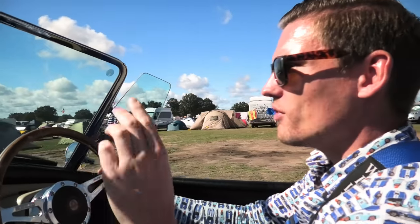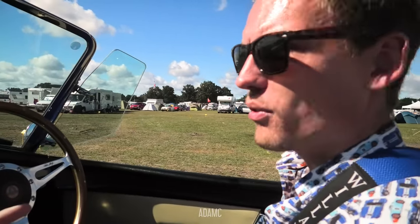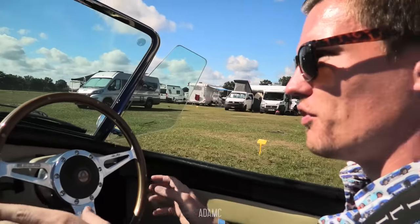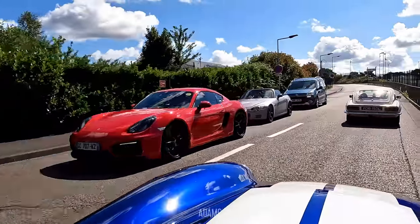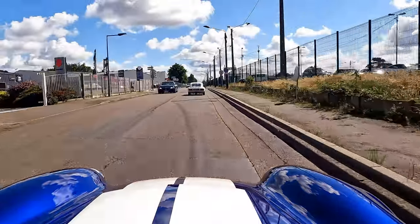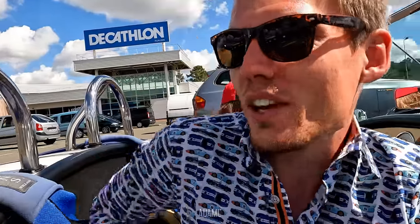So day two - we're going to do a bit of exploring. David's gone to watch the racing, Ollie wants to go to the Decathlon, so we're going to drive to the Decathlon. Because the racing's on, they've closed a lot of the roads, so even though it's one and a half miles away it's going to take 20 minutes to get there. Then do a bit of exploring - cars and general stuff. The main racing starts tomorrow. We've just arrived at the Decathlon and we heard these E-types blasting past - we've just realised we're right next to the Mulsanne Straight.